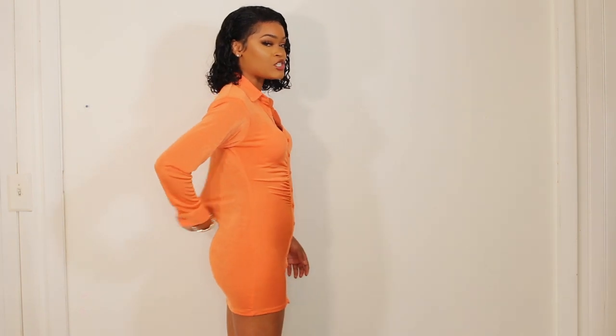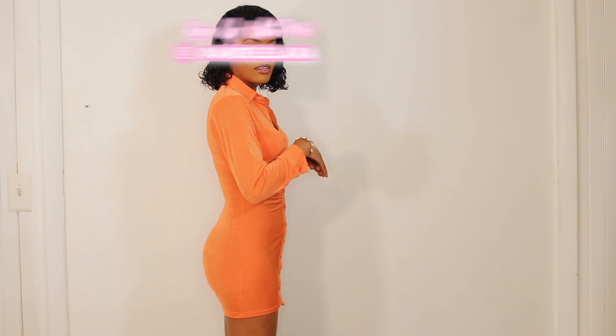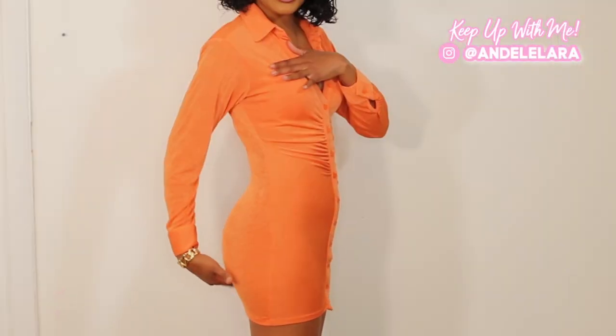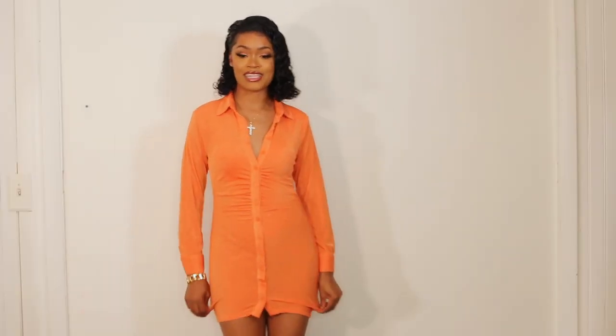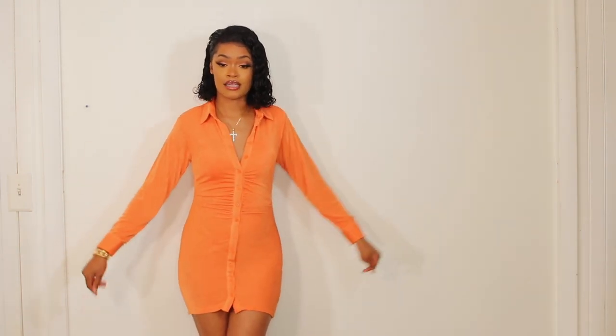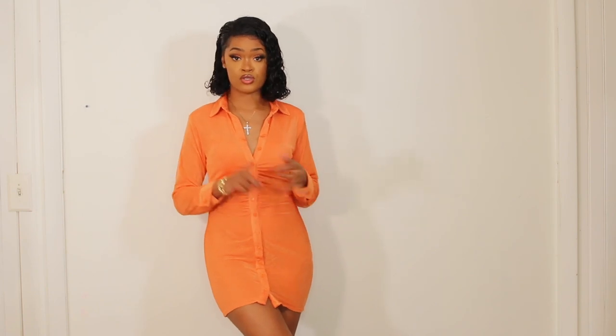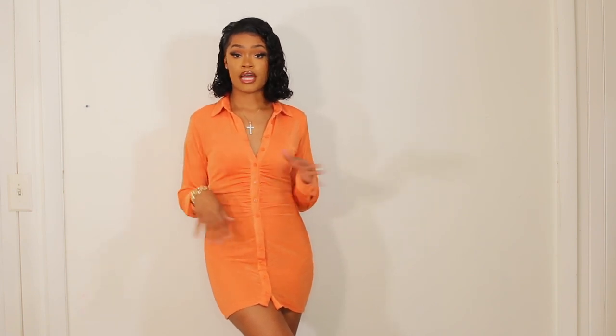I love how it just hugs everything. You know how sometimes you wear a dress and you have that extra room in the back? I love how it just hugs it all. It feels very lightweight — you can take this on vacation, enjoy by the sun. It's definitely super breathable, perfect for summertime vibes.